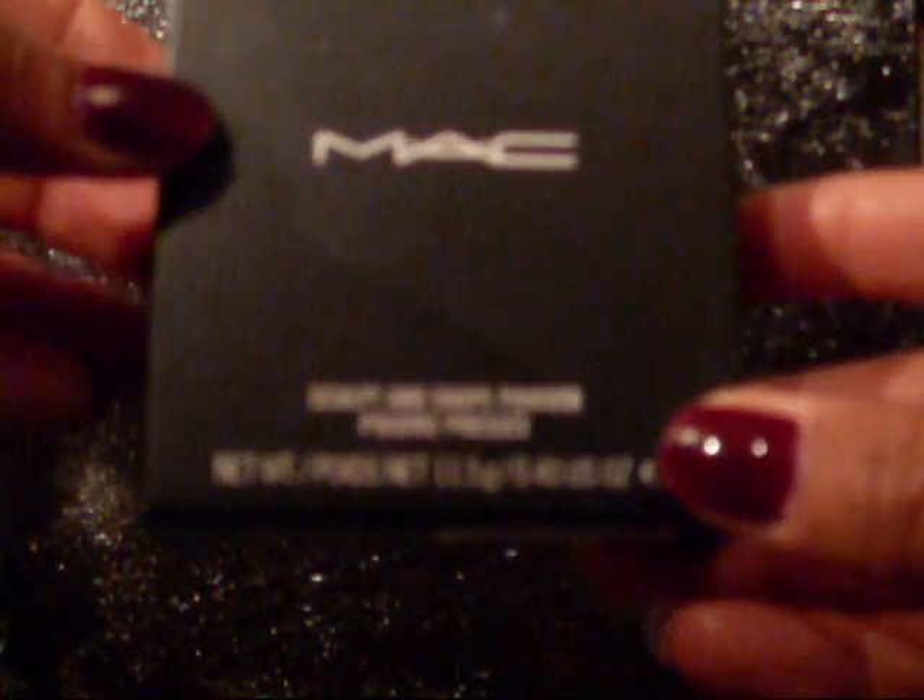The first thing I got was the MAC Sculpt and Shape powder in Light Sweep. I've been looking everywhere for it — I wasn't really into MAC until after this came out, so I finally got one. They had a bunch and I was tempted to buy two but I didn't. Everyone asks me what I've got on when I put this on, so I'm loving it. I've already used it; I just put it back in the package for the video.